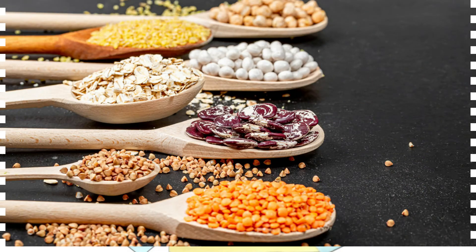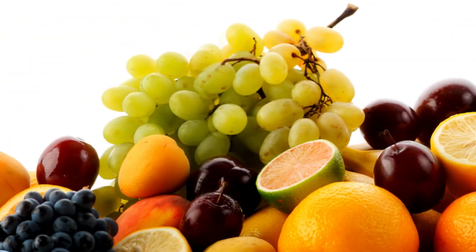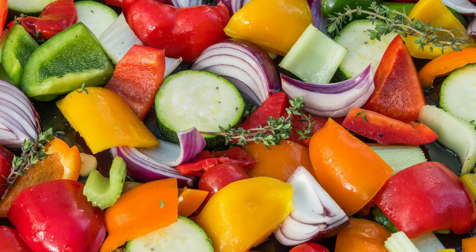5. Eat prebiotic foods! Prebiotics are foods that promote the growth of beneficial microbes in the gut. They are mainly fiber or complex carbs that can't be digested by human cells. Instead, certain species of bacteria break them down and use them for fuel. Many fruits, vegetables and whole grains contain prebiotics, but they can also be found on their own. Resistant starch can also be prebiotic — this type of starch is not absorbed in the small intestine; rather, it passes into the large intestine where it is broken down by the microbiota.